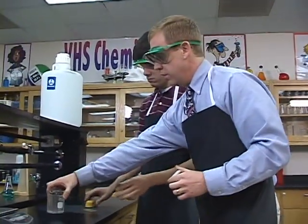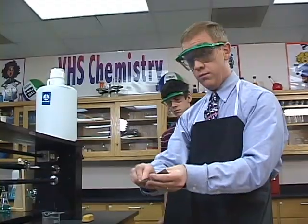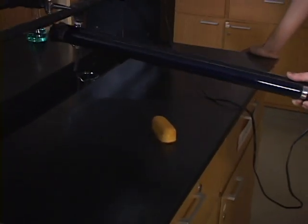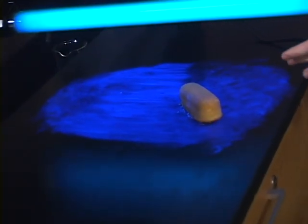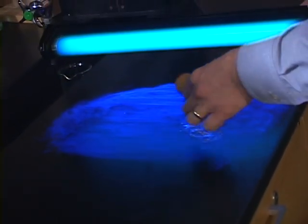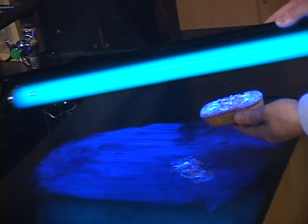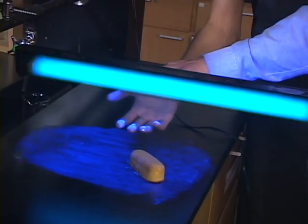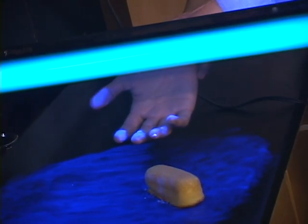You never eat or drink in a science laboratory. You don't know what kind of residual chemicals have been left inside this beaker. There was a chemical spill that had never been properly cleaned up, and it was picked up by our Twinkie. Notice that the student even has residual chemicals on his fingers. Never eat or drink in a science laboratory.